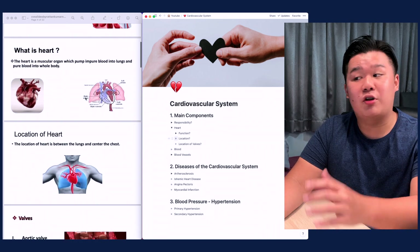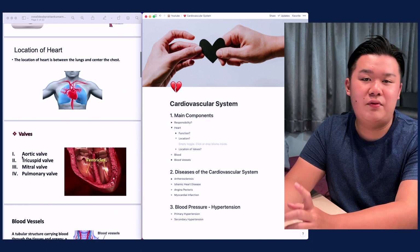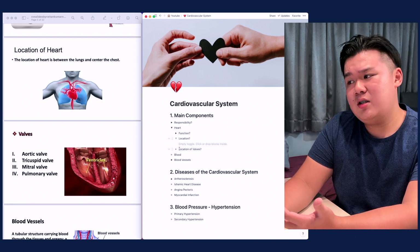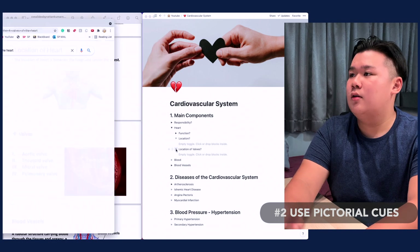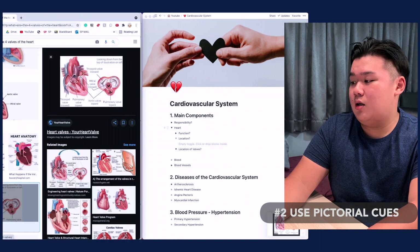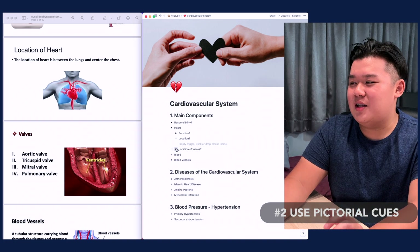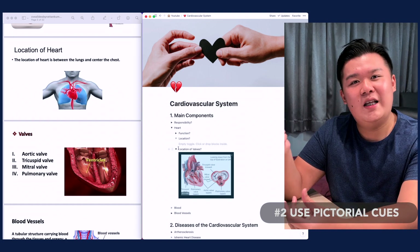For the next few slides on blood vessels, you can see the question I've asked is 'What is the deal with blood flow?' The slides only show the five types of blood vessels, but asking 'what is the deal with blood flow' is more beneficial than just listing them. Each time I come back to this question, I can take a piece of paper or my iPad and sketch out the location of the valves, trying to remember it to serve my memory better.